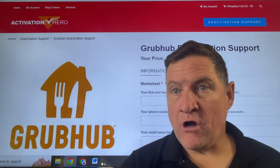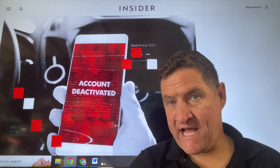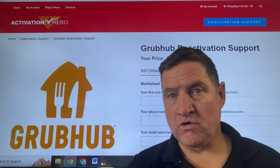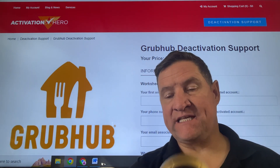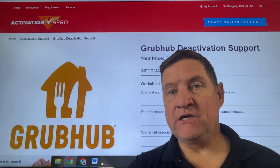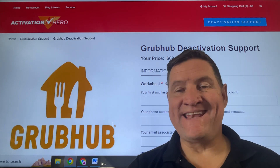If Grubhub has wrongfully deactivated your account — and this happens hundreds of times every single day — one wrong report and you're off the platform. You're losing money every single day. So you might have gone and filed an appeal, or gone to the specialized team or to customer service, and nothing is happening.